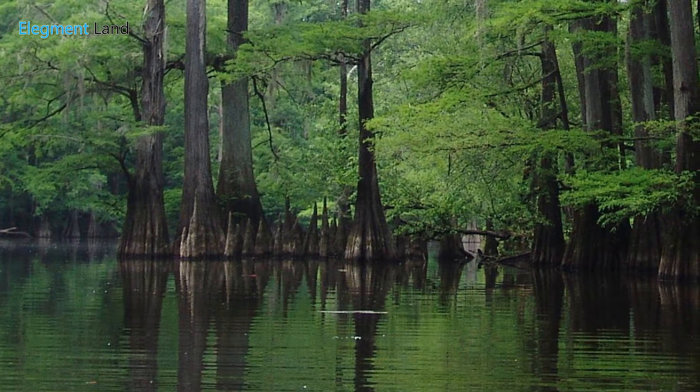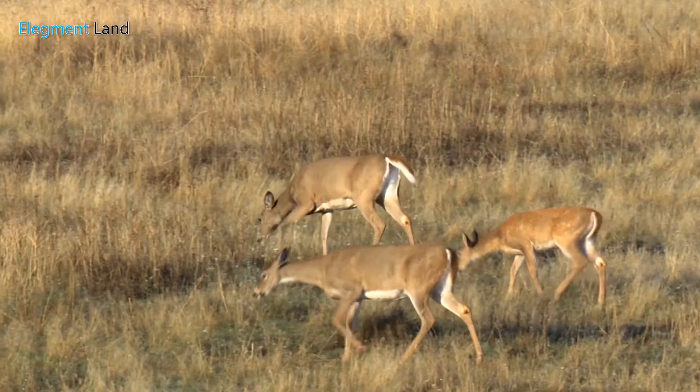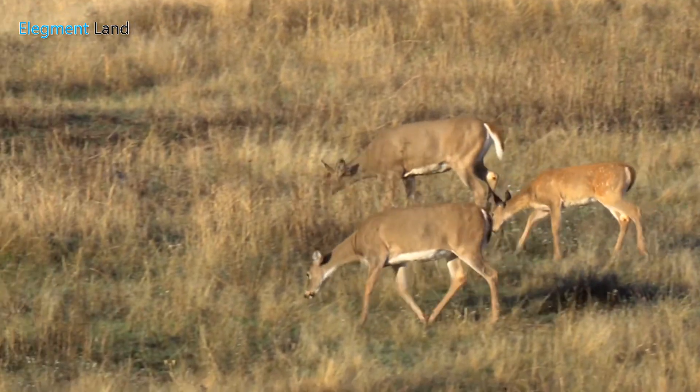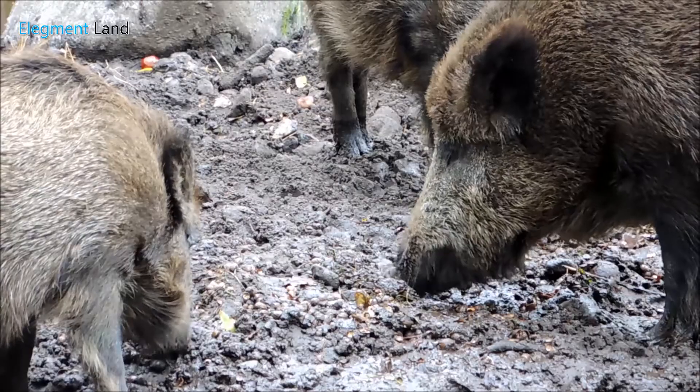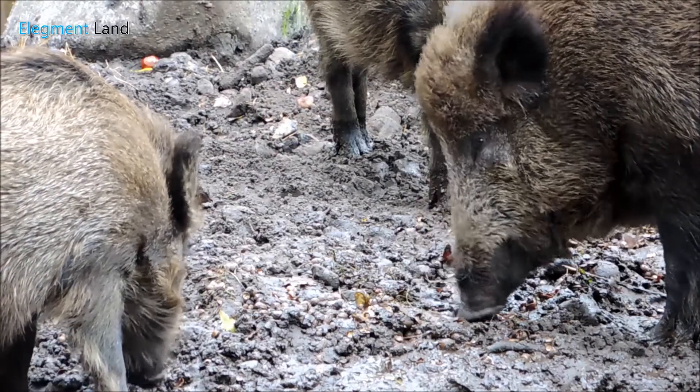The park is also known as a great location to hunt local game. Hunters routinely take home whitetail deer, squirrel, rabbit, hog, and waterfowl, all less than 30 minutes from your future property.